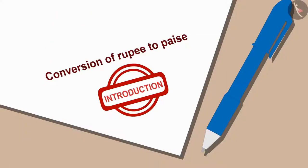Children, today we will learn to convert rupee into paise.